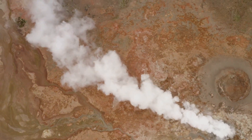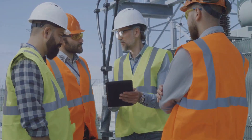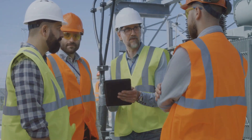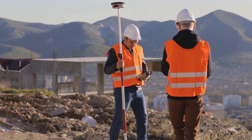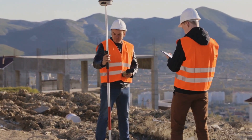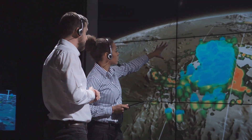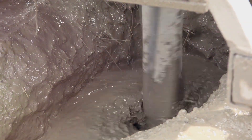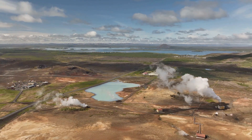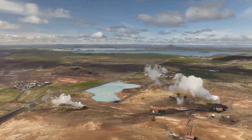Before we can tap into geothermal energy, we need to explore and understand the subsurface environment. Geologists and engineers work together using a range of techniques to map the underground heat sources. Seismic surveys, similar to those used to find oil and gas, send sound waves into the Earth. These waves reflect off different rock layers, creating images of the subsurface. Geothermal exploration also involves drilling exploratory wells, which provide valuable information about temperature gradients, rock permeability and the presence of geothermal fluids.